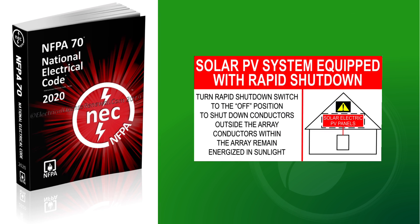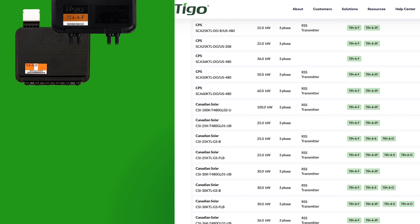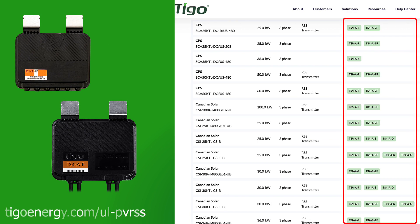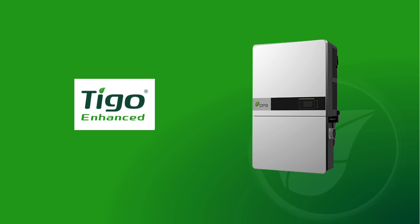The Fire Safety Group offers a reliable and cost-effective way to comply with rapid shutdown requirements. The TS-4F and TS-4-2F are UL PV RSS certified with hundreds of PV inverters. Many of these inverters offer an integrated RSS transmitter for fast plug-and-play installation.